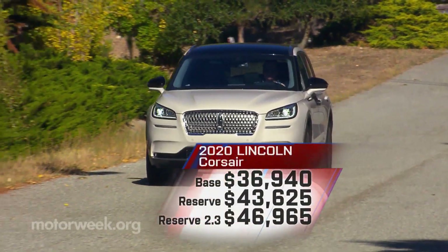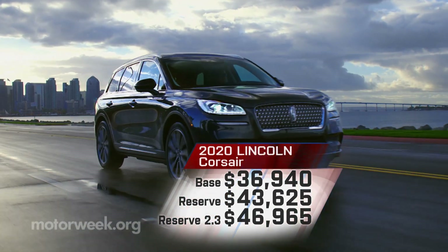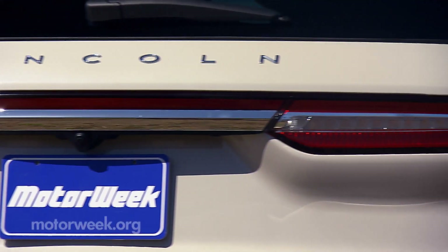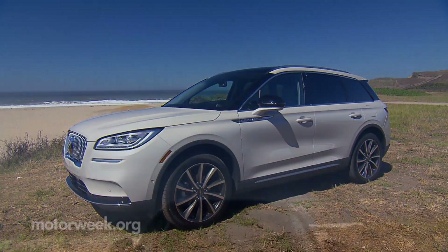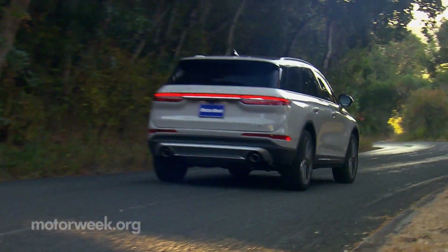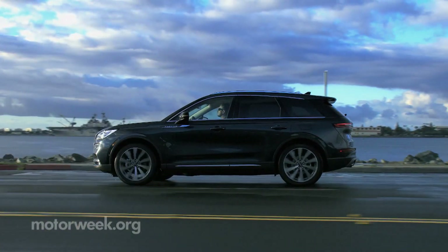Pricing starts at $36,940, with all-wheel drive a $2,200 option. But like most luxury rides, it ratchets up quickly — the top trim Reserve with all-wheel drive and the 2.3-liter EcoBoost comes in at $46,965. The really tough thing for small luxury utilities to overcome is that unless you really want to be pampered, you can buy a lot more vehicle for less money from mid-sized mass market brands like cousin Ford. So luxury compacts must be really special to appeal to more than just brand loyalists, of which there are very few these days. The 2020 Lincoln Corsair packs enough luxury, technology, and refinement to be just the kind of vehicle that can pull that off.